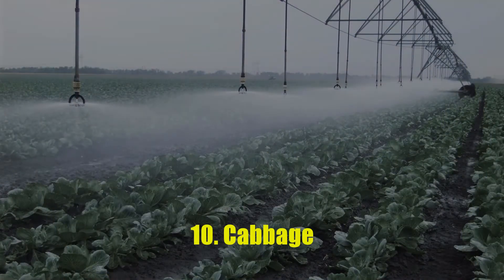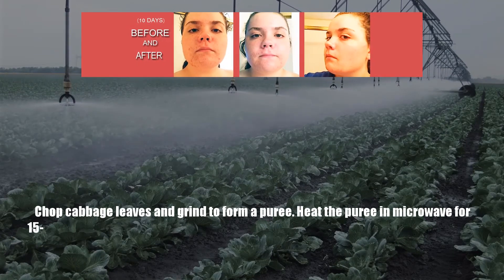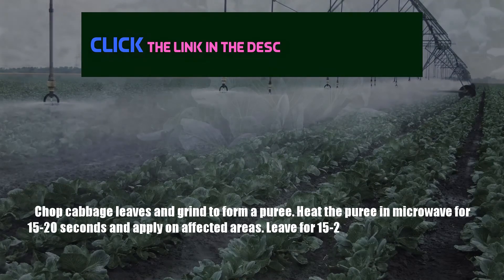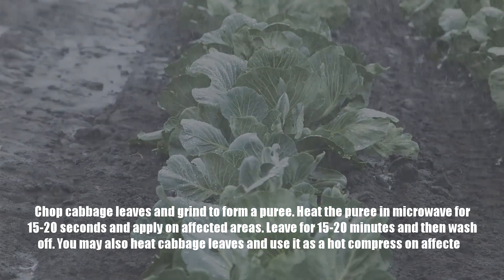Number 10: Cabbage. Chop cabbage leaves and grind to form a puree. Heat the puree in the microwave for 15 to 20 seconds and apply on affected areas. Leave for 15 to 20 minutes and then wash off. You may also heat cabbage leaves and use them as a hot compress on affected areas.